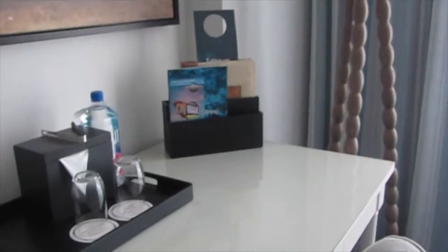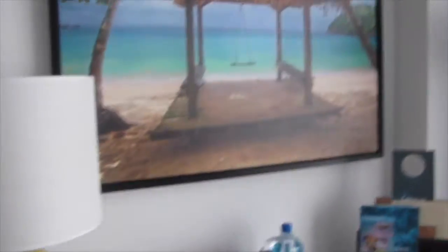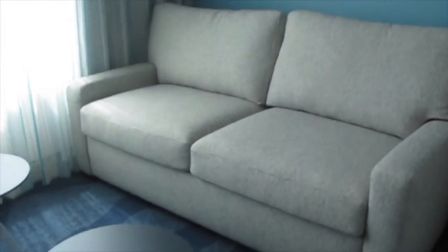We have a little desk area with some nice artwork, a very nice floor lamp, and a sofa.